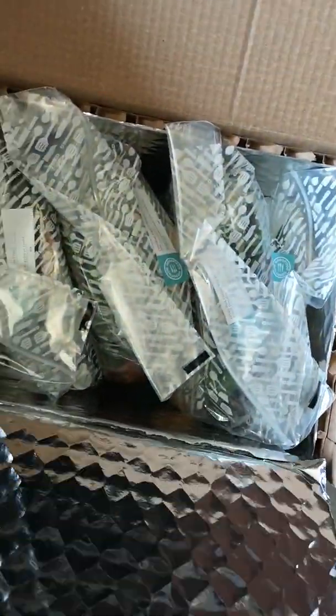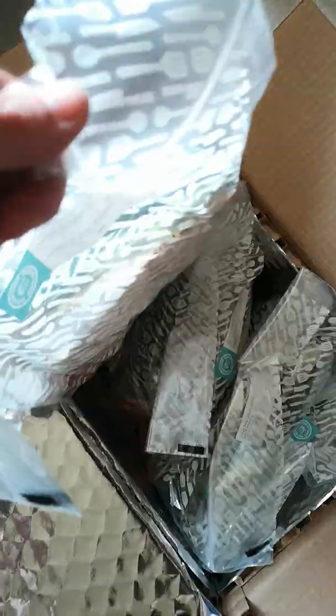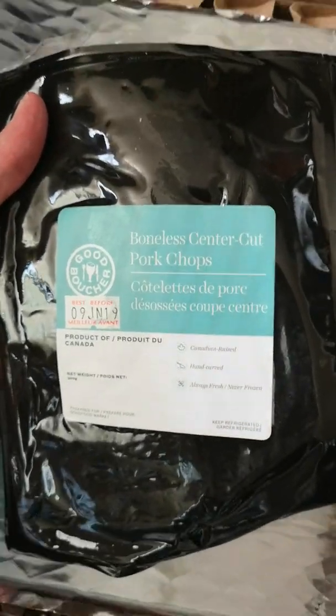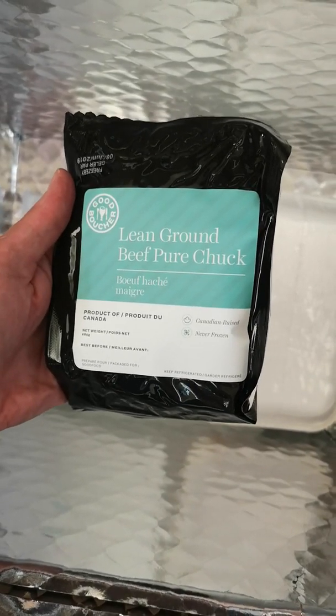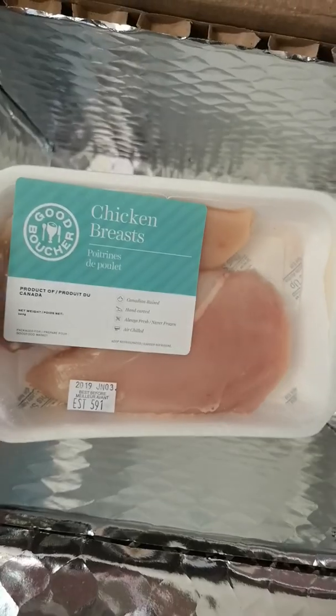Okay, opening the box. In the bottom, got my meats: bonus center cut pork chops, lean ground pure beef, pure chuck, chicken thighs, and chicken breasts.